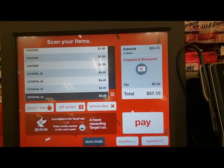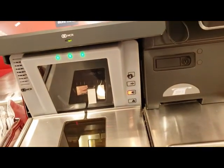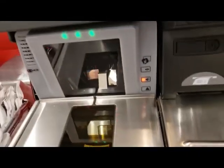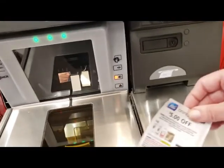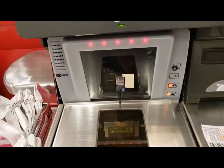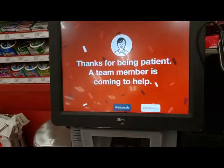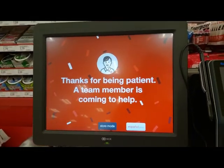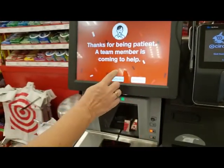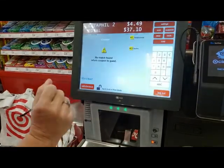So this is our total before our coupons. We're going to scan. Sorry, I'm doing this one-handed. So that's $5 off — our second $5 off. Oh, we have to have a team member help us with these high-value coupons.